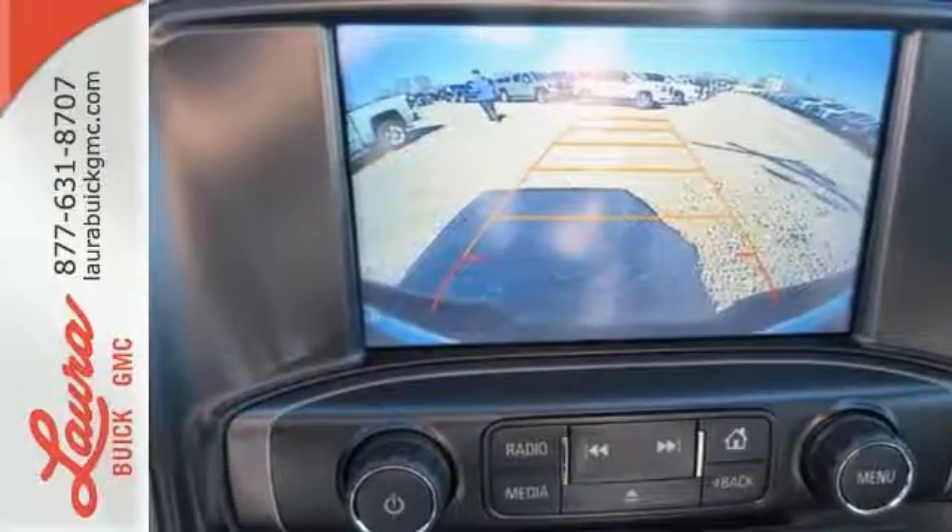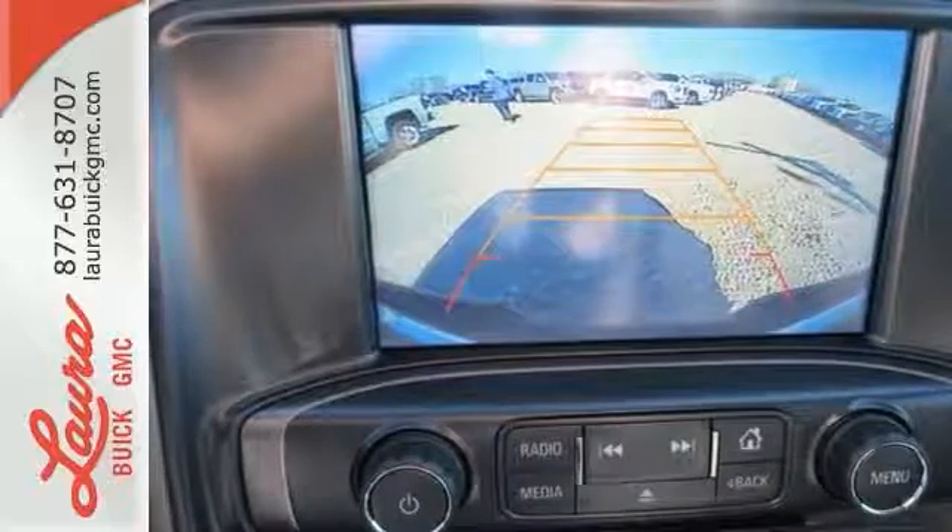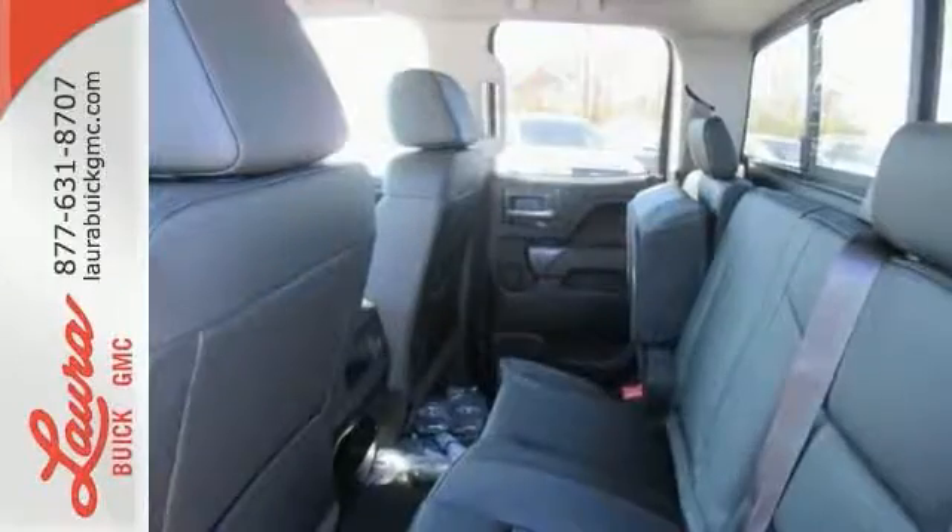Elevate your expectations of comfort, durability, and capability with this tough truck. Put it to work today.